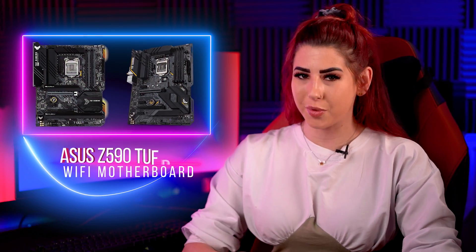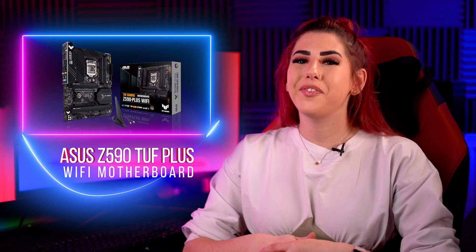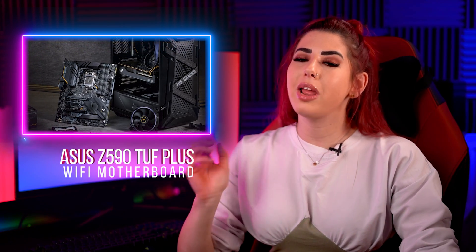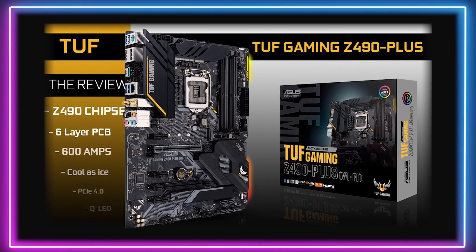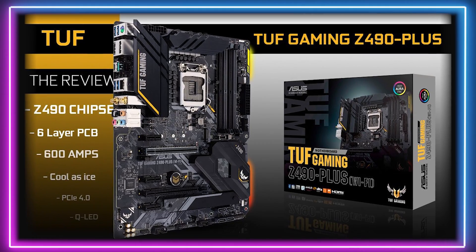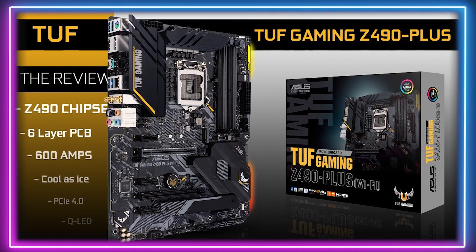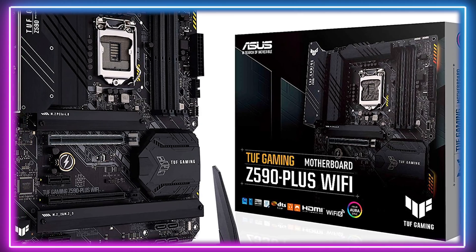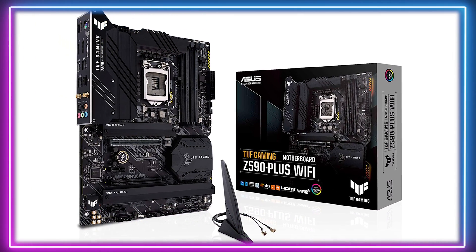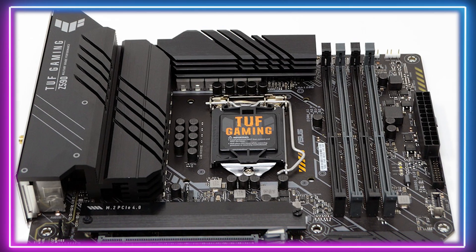Now for our runner up we have the Asus TUF Gaming motherboard. This is somewhat a favourite across all chipsets here at WeePC, as it brings a level of quality and reliability that is unmatched for the price. This motherboard has had a complete overhaul in terms of design and is now bursting with the latest features to come from the new chipset. This is a very sturdy board and now comes with upgraded power solutions and comprehensive cooling systems too.